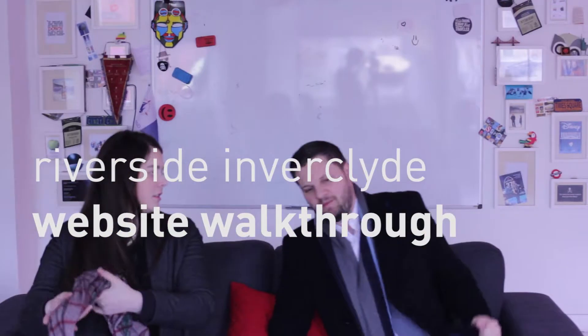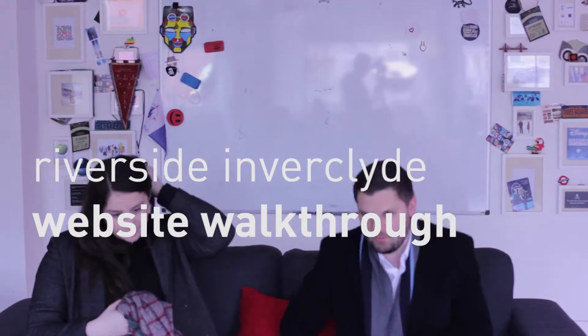We're just about to have a meeting with Andrew and Jennifer from Riverside Inverclyde to run through their Taste Inverclyde website which we've created. They're in today for a quick training session on how to work the website and for me to showcase all the work we've done.